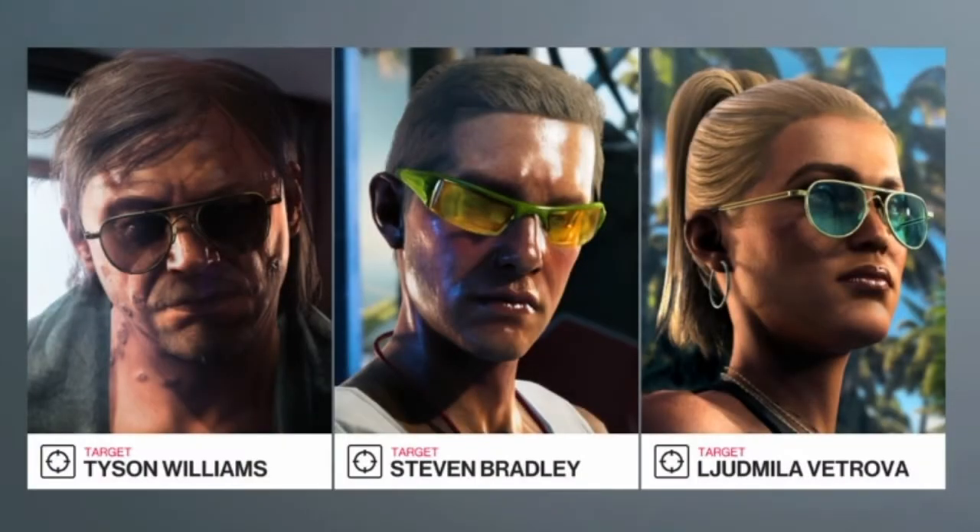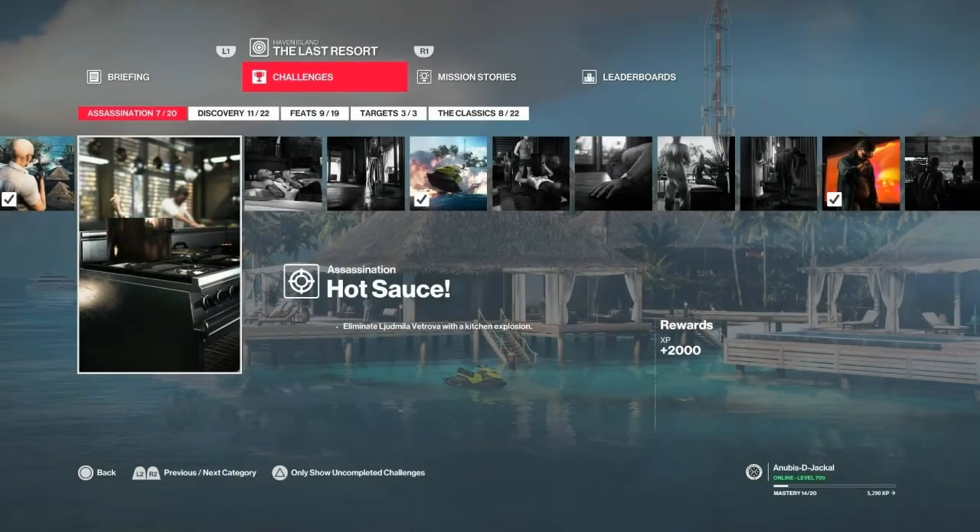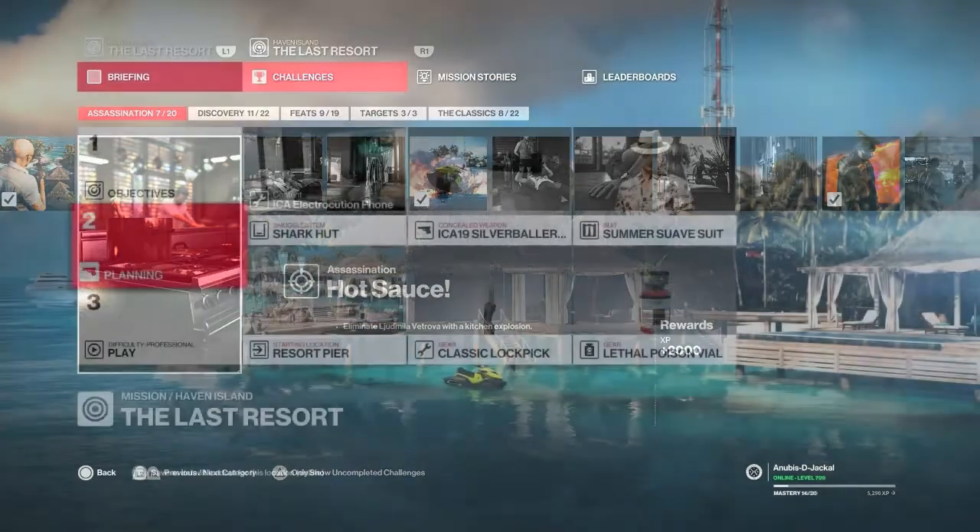Hello and welcome back to Hitman 2 and the Last Resort mission set on Haven Island. Today we will be taking care of the Hot Sauce challenge, which entails killing Ludmilla Vatrova in a kitchen gas explosion.